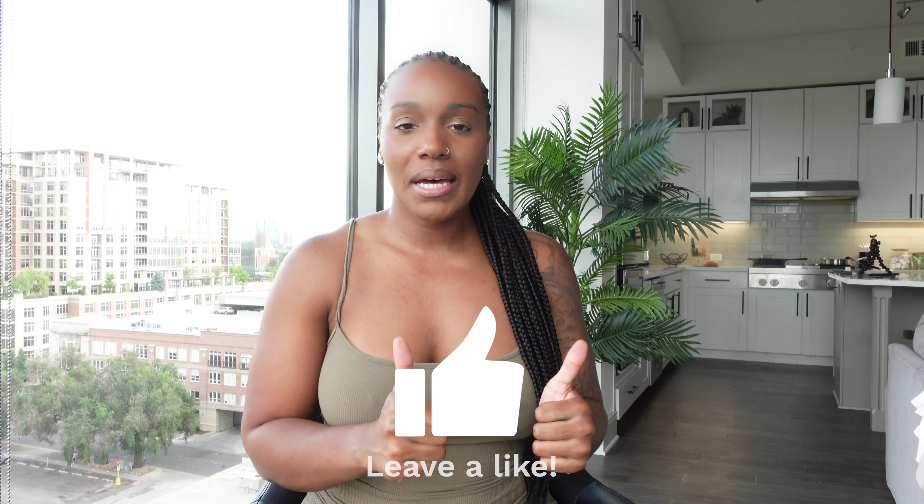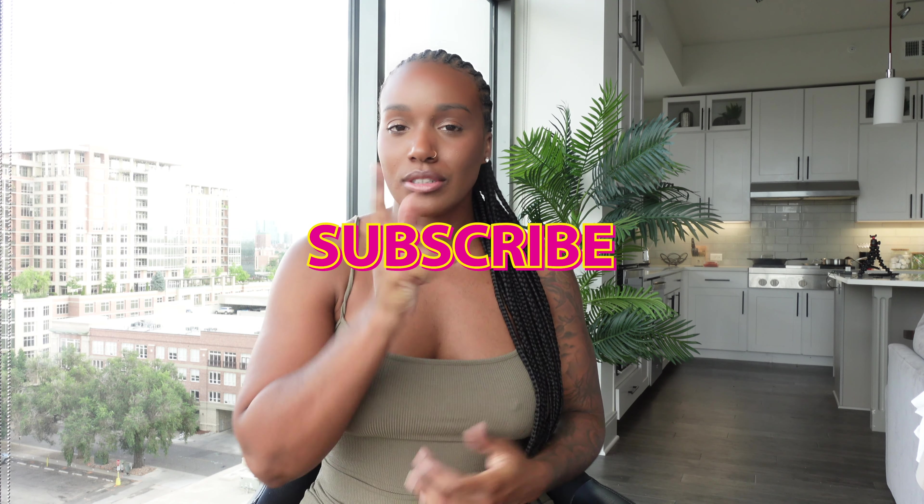Before we jump into this video, don't forget to hit that thumbs up button — that helps me out. Comment down below if you have any questions, hit the post notification bell, and don't forget to subscribe. I'll put as much information as I can down below.